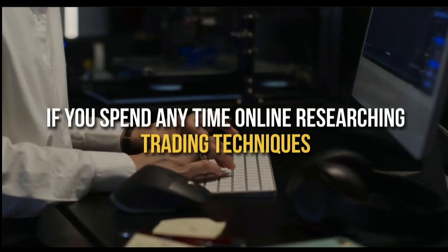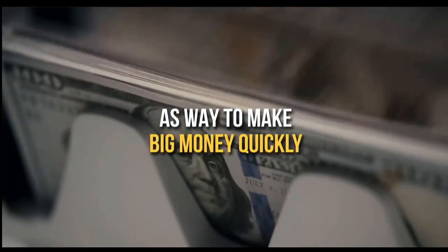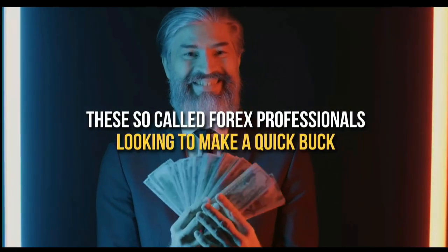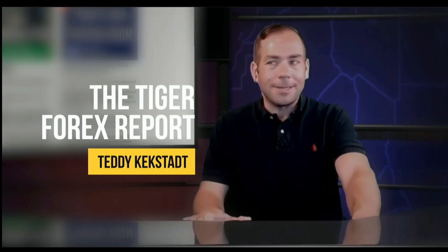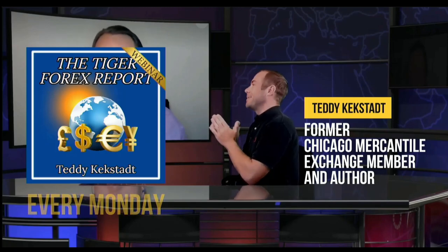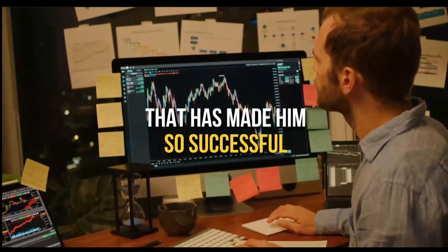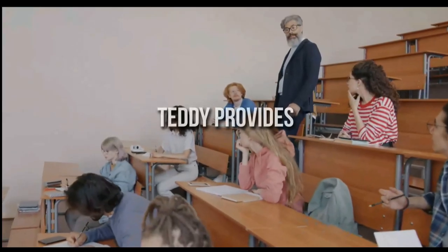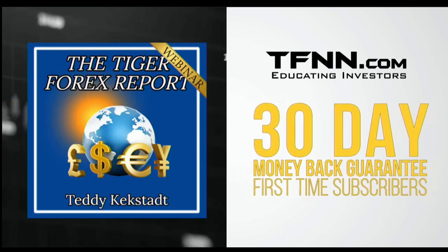If you research trading techniques online, you've come across many folks pushing Forex trading to make big money quickly. Unfortunately, many so-called Forex professionals just look to make a quick buck. What sets Teddy Keckstack's Tiger Forex Report apart — every Monday, former Chicago Mercantile Exchange member and author Teddy Keckstack releases his Tiger Forex Report, diving into the complex world of Forex and teaching his methods. Subscribers receive access to archived live streams with university-level education. All first-time subscribers receive a 30-day money-back guarantee.